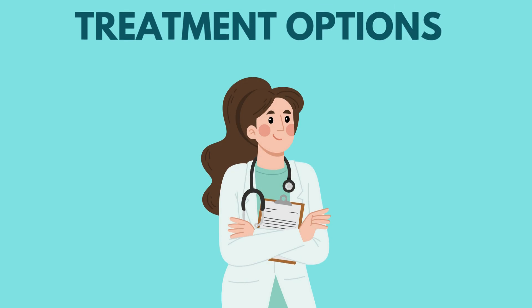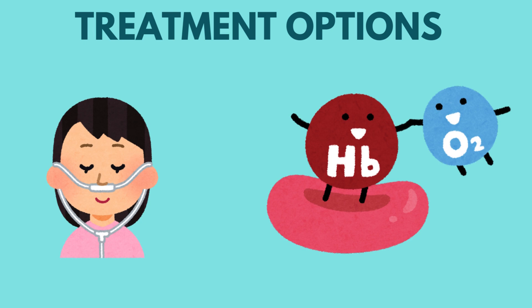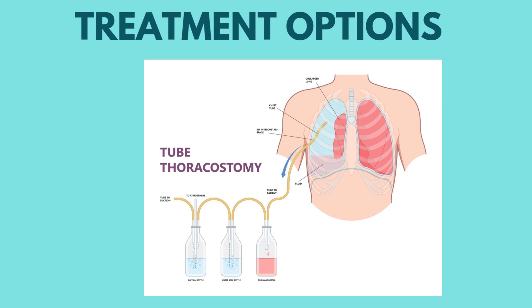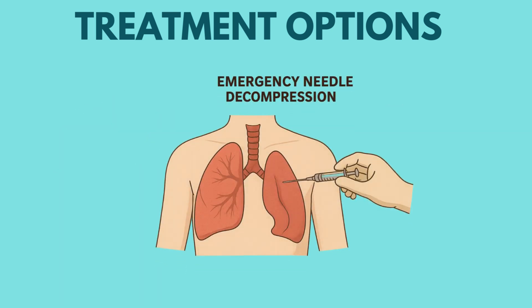Management depends on the size, type, and severity. Small and stable pneumothoraxes may resolve spontaneously; oxygen therapy can accelerate air resorption. Needle aspiration can be useful in stable, moderate-size primary spontaneous pneumothoraxes. Thoracostomy is used for larger or symptomatic cases, allowing continuous air evacuation. Surgery is an option for recurrent pneumothoraxes or persistent air leaks, and may involve pleurodesis or bullectomy.